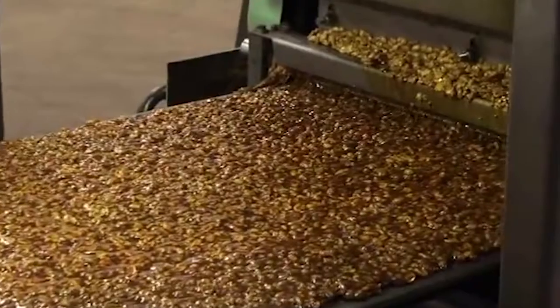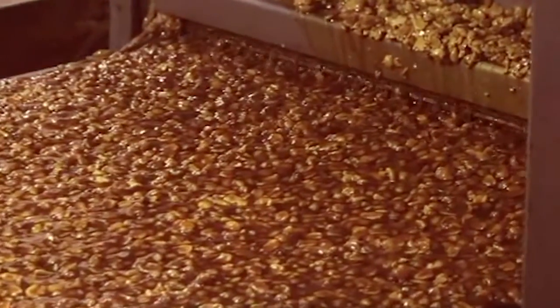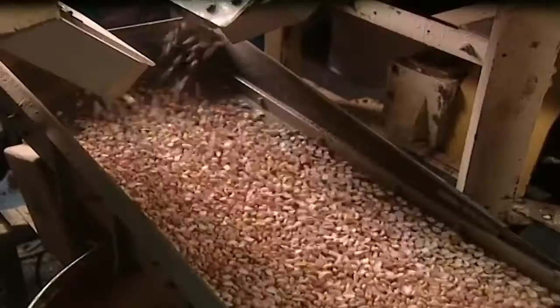The nuts drop down into the blood. More than 3,600 kilograms of peanuts go through the seal blood every hour. When they come out, they've turned brown inside.